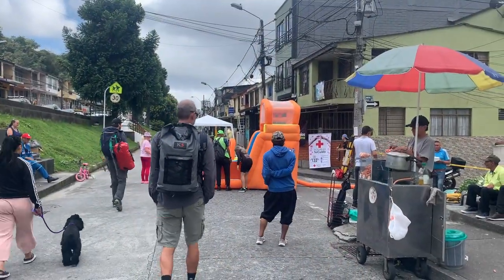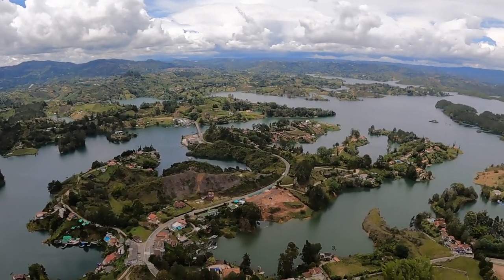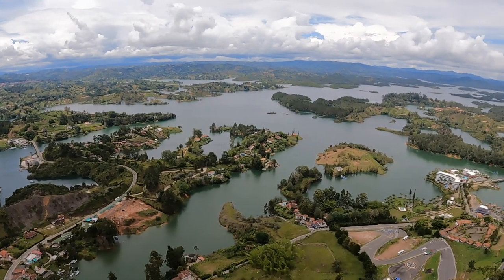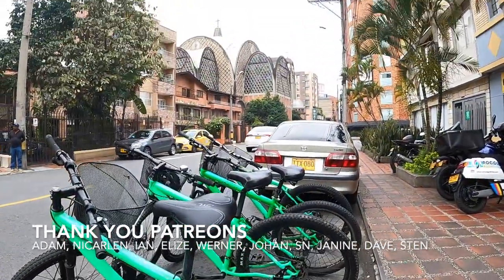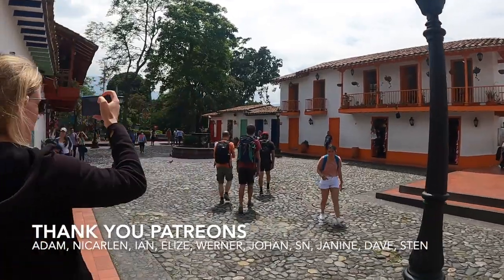Thank you for joining us this week in Manizales. Next week we visit Guatapé's artificial lakes and famous rock before going to Medellín — once the most dangerous city in the world. Please give this video a thumbs up and leave us a comment with any questions. We cannot thank our patrons enough for supporting the making of these videos. If you'd like to join them, you'll find a link in the description below.